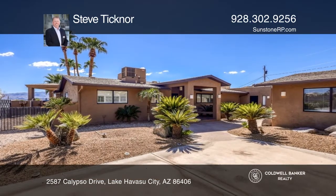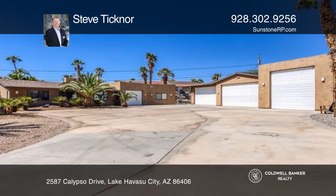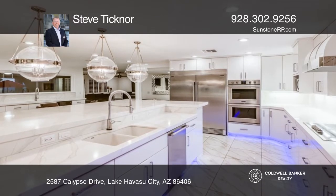Welcome to this one-of-a-kind property with a remodeled main house, two casitas, and garages galore, totaling five bedrooms and six baths.